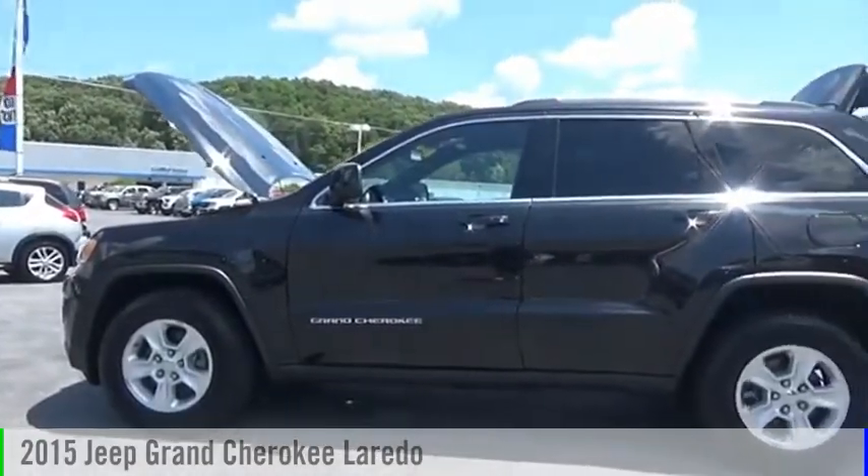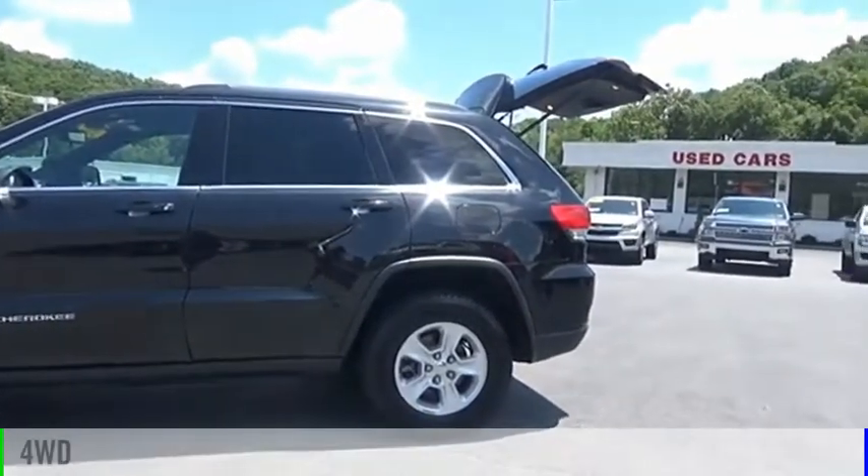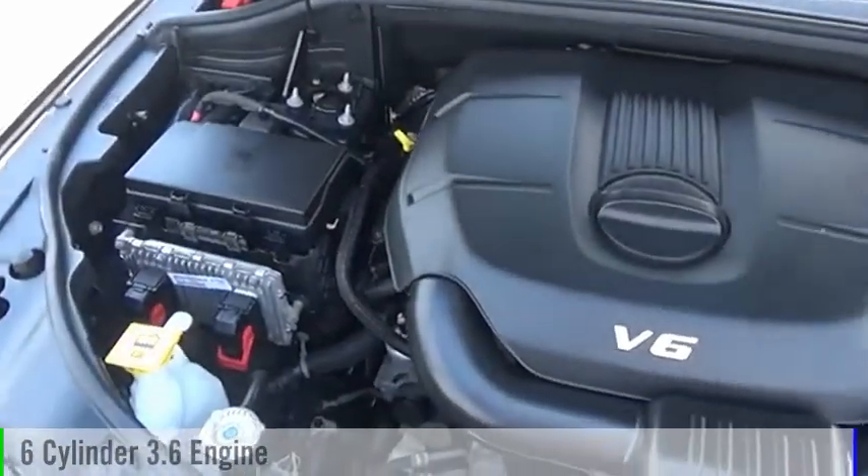You are going to love this 2015 Grand Cherokee. This vehicle is powered by a 4-wheel drive, 6-cylinder, 3.6-liter engine.